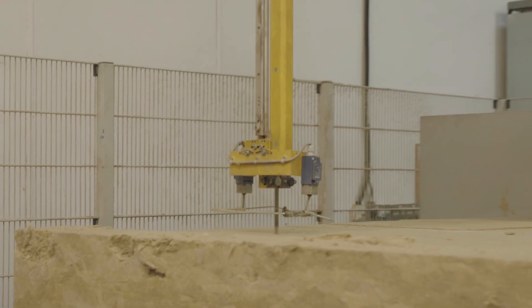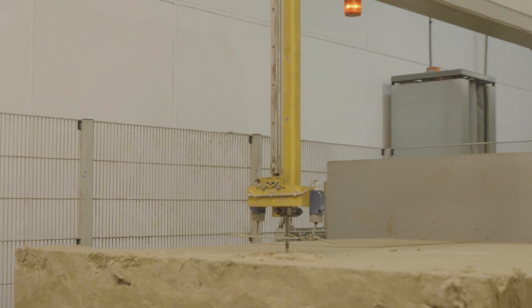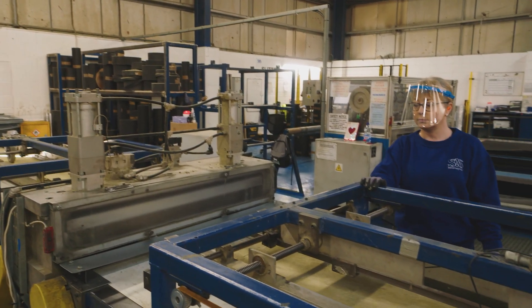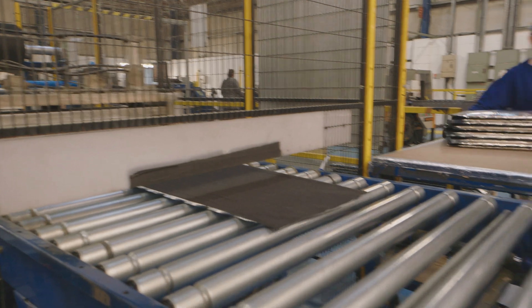The insulation of our tiles is bespokely made here. The slabs are cut to size and fed into the automated pad line, which wraps them in foil to create a sealed pad.